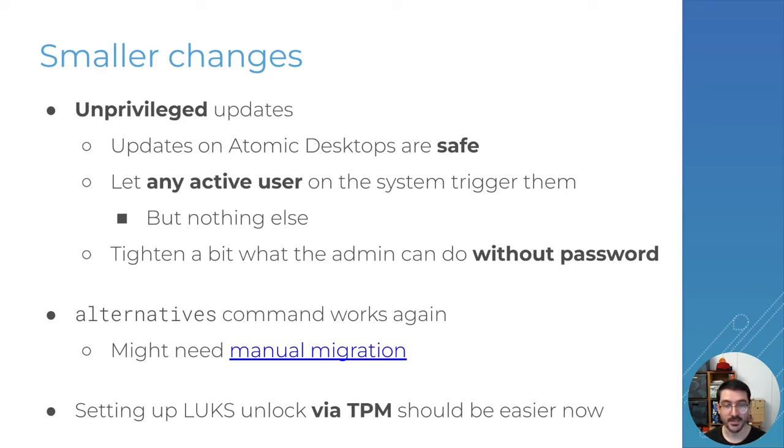At the same time we've made some operations via rpm-ostree require a password by default. So if you're an admin user you will be asked for your password if you don't use sudo for a few more advanced rpm-ostree operations. We also now have a fix for the alternatives command — when you have several packages providing the same command line you can switch between them using alternatives, and this now works properly on Atomic Desktops. If you have an older system you'll need a small migration step, not yet automated. Finally, we've added packages to the initrd that should make it easier to unlock LUKS devices via the TPM — it's not fully there yet but it's getting there.